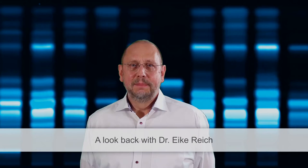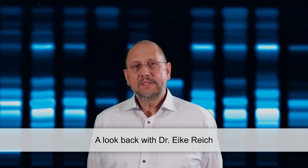Hello ladies and gentlemen, my name is Eike Reich — you can call me the TLC guy if you like. I'm 60, which means I'm old. When I was born, TLC was already old.